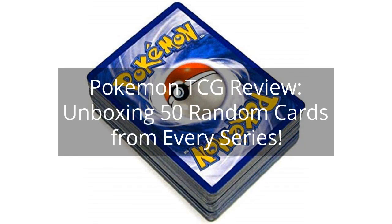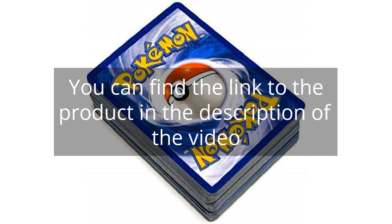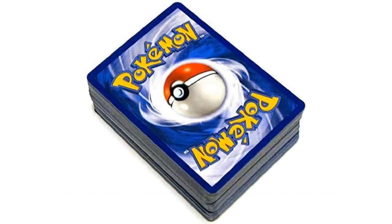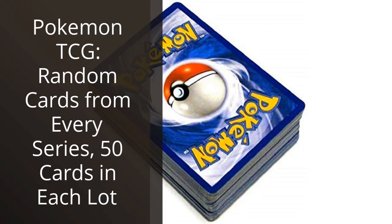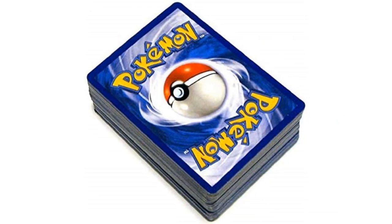Pokemon TCG Review — unboxing 50 random cards from every series. I recently purchased the Pokemon TCG random cards from every series, 50 cards in each lot, and I must say I am very happy with my purchase. As a long-time Pokemon fan, collecting the trading cards has always been a favorite hobby of mine, and this lot certainly exceeded my expectations.